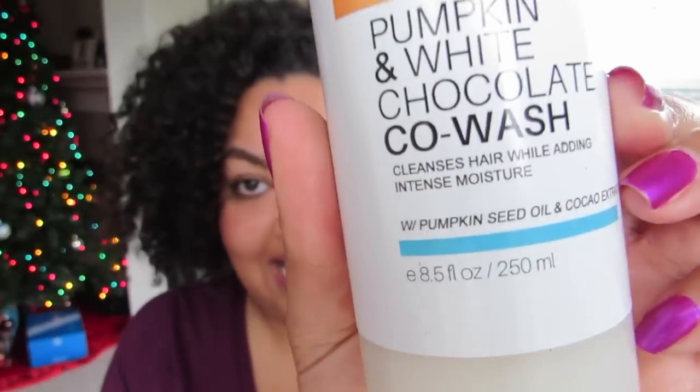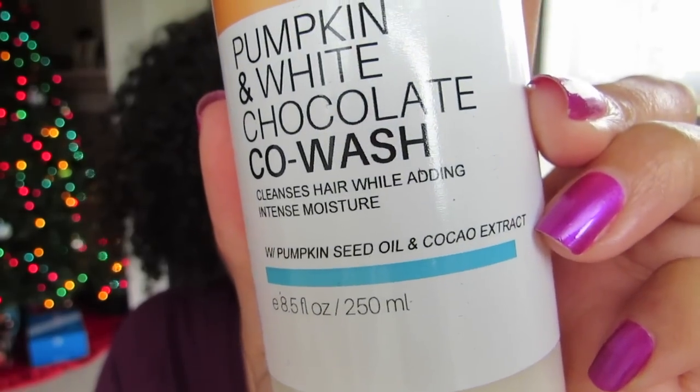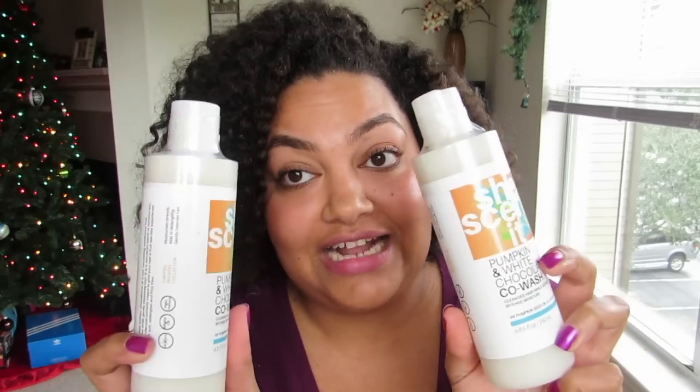Last but not least, because I am a co-wash junkie, she also came out with her pumpkin and white chocolate co-wash — and with a name like that, it just sounds delicious to me. This is an eight and a half ounce bottle and it has pumpkin seed oil and cacao extract. I'm really excited to try this, and for whatever reason I liked it so much that I got two of them. There's not too many things from SheScentIt that I don't like, so hopefully I like these.